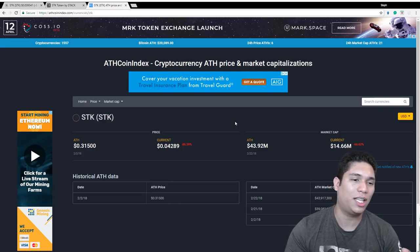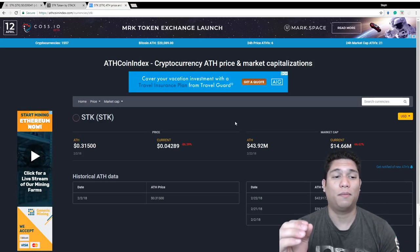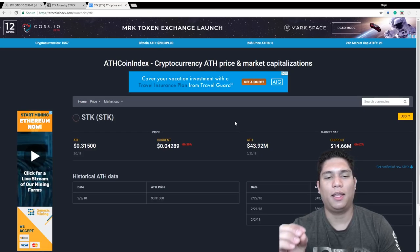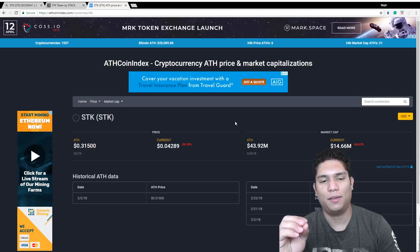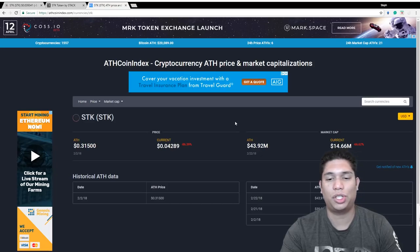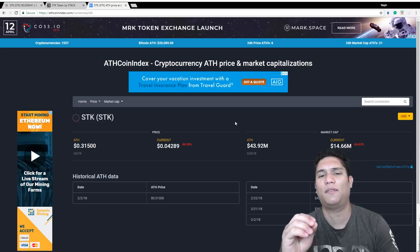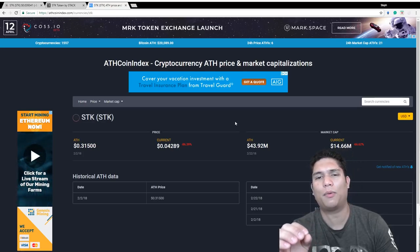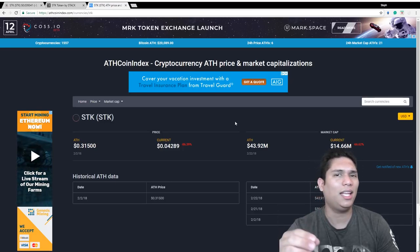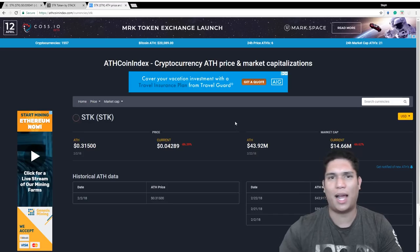I hope you guys are keeping an eye on Stack. Do read their white paper — I really enjoy Stack, I think it's a solid coin. It's still very early, just a prototype, so don't FOMO. Make a solid decision and do your own research. I'll reserve the last coin for another video since this one is a little long — I'll release it tomorrow. If you have any comments or any coins you'd like me to review, just leave a comment down below and I'll see you guys next time.